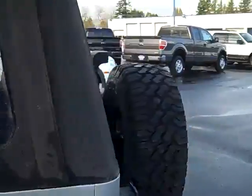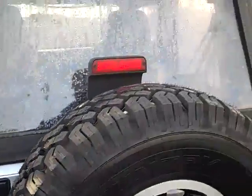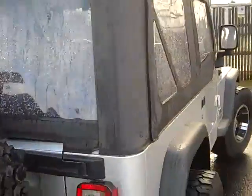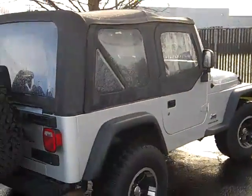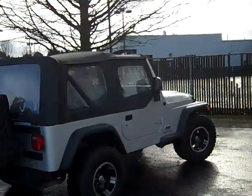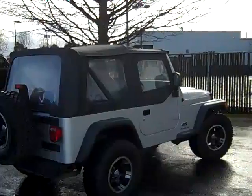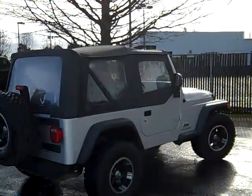Also nice — a matching spare with great tread on it. Give me a call at 503-969-3597. I'll tell you a little bit more about this 2006 Jeep Wrangler. Look forward to talking to you soon and thanks again for checking out my video on the 2006 Jeep Wrangler.